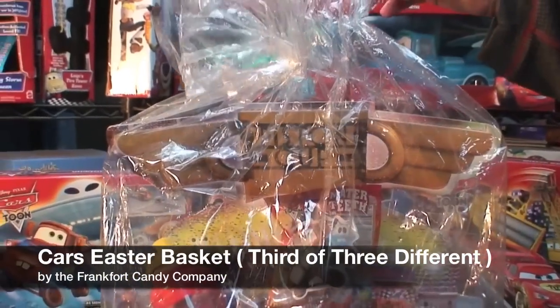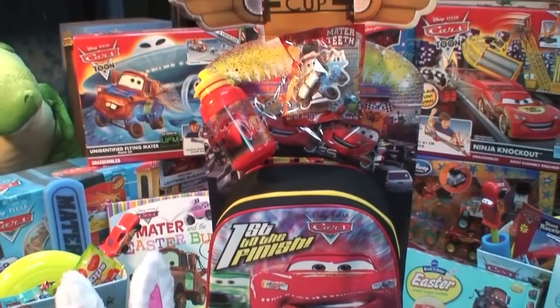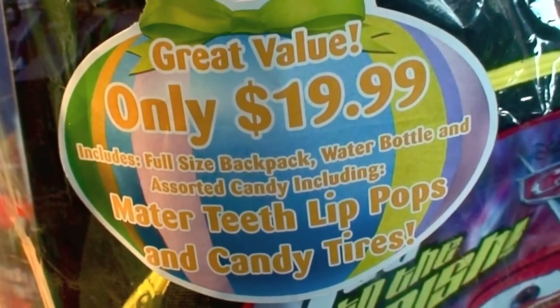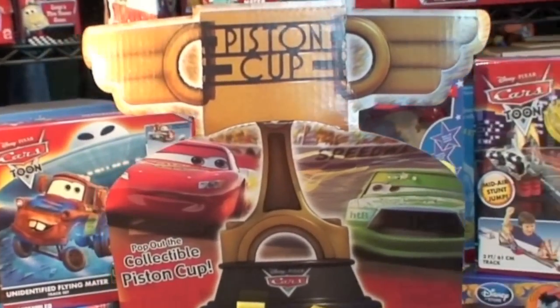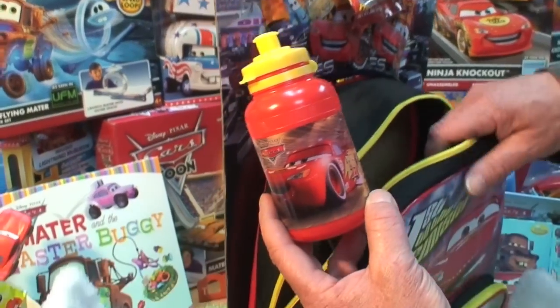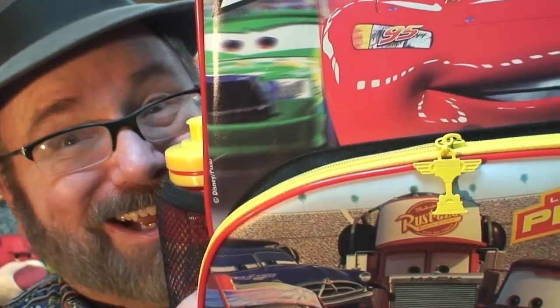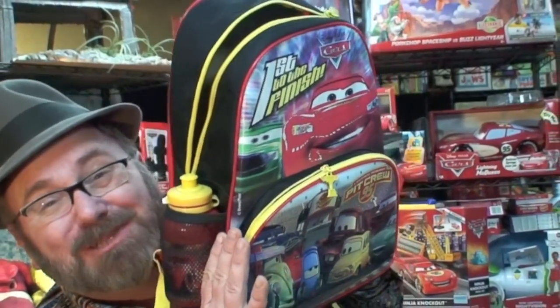And now we'll open our third and last Cars Easter basket, one that's obviously based on the first Cars movie, and it has a huge backpack inside rather than a tote base. The backpack has exceptionally beautiful and colorful graphics and really is a great value for $19.99. The package is printed in color on the front and back sides and topped with a beautiful Piston Cup logo. The beautiful Piston Cup graphic on the top is two-sided, in color and perforated so you can punch it out and hang it as decoration. The very nice Cars water bottle fits beautifully in the little mesh pouch on the side of the backpack. I really like these Piston Cup pulls — they're really nice and made of quality die-cast metal. There's one on the backpack itself and one on the small front pouch. And look how huge and deep and roomy this backpack is.